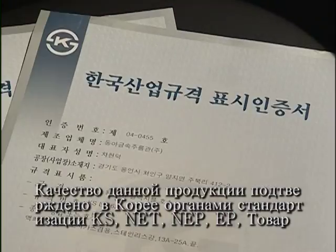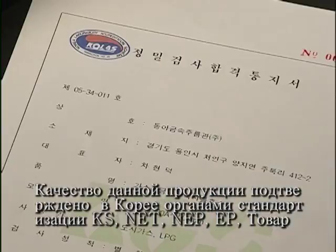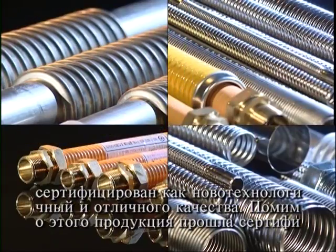The quality of these products is proved in Korea with KS, NET, NEP, EP, KGS and KFI certification for new technology and excellent products.